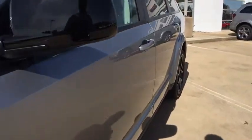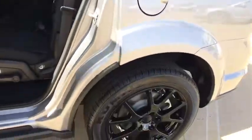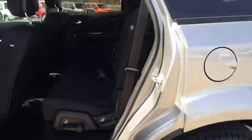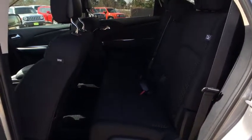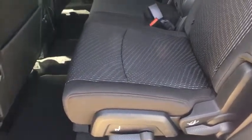AM FM stereo radio, front wheel drive, auto off headlights, rear defrost, fog lamps, bucket seats, CD player, child safety locks, electronic stability control. This beauty will even make your house keys jealous.